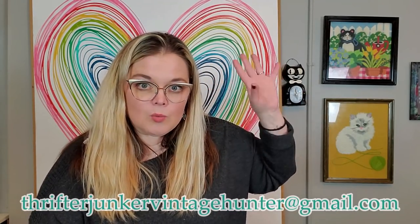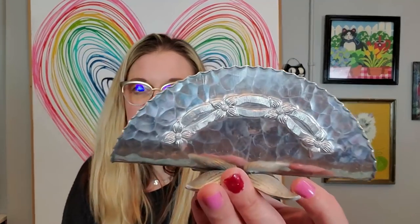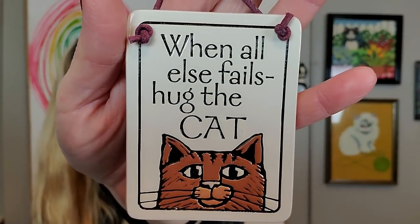As with anything — when I'm showing these hauls, if there's something you're interested in you can send me an email at ThrifterJunkerVintageHunter at gmail.com and we can talk about price. It's cute, it's a cat, but I didn't realize it was cracked. I also got this little hammered aluminum napkin ring — it looks like a taco. You can put your vintage ephemera or pictures in it. It was a dollar. And I got this little thing — it's real art etched in clay, made by Spooner Creek. It says when all else fails, hug the cat. It's like a little plaque, 2003. It was a dollar.